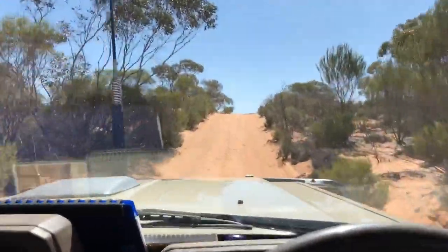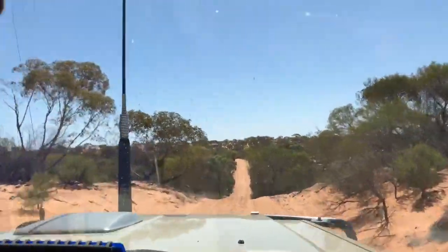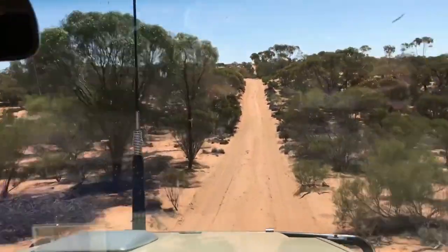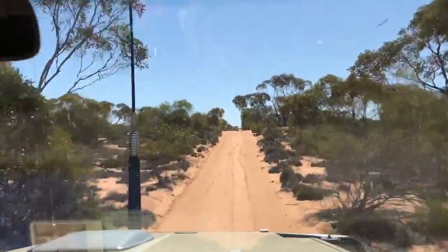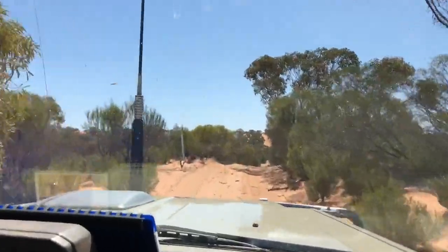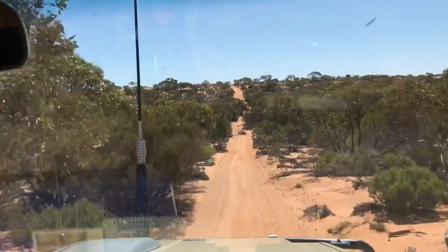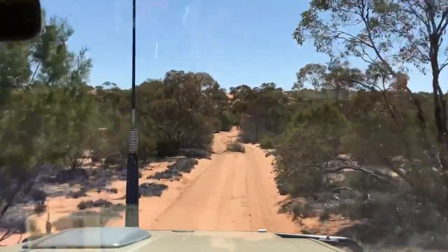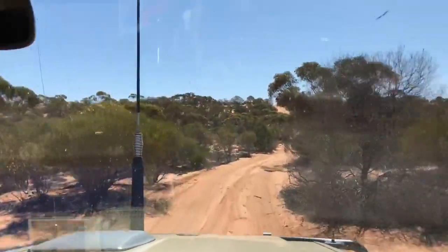I'm about halfway along this track and it's been great. I haven't seen anyone. There was a fresh set of tracks this morning when I came back out onto the main track, but I think they've long turned off. I'm travelling this in the middle of September and the weather's very, very nice. It was cold last night but very nice during the day.